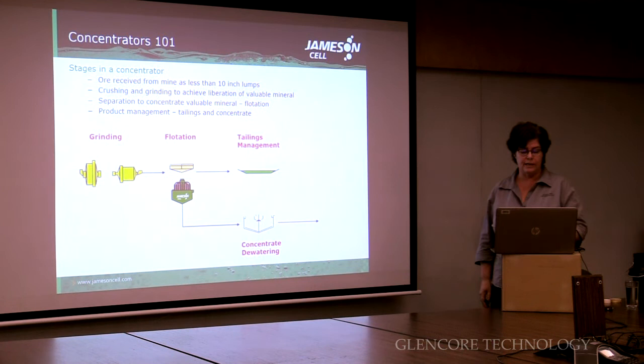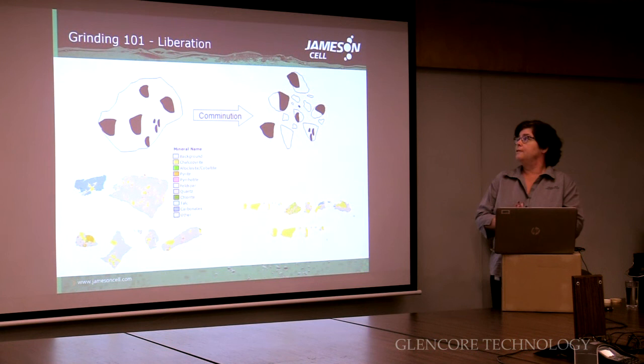The Jamison cell fits into the flotation stage to improve the quality of the concentrates sent to smelting.